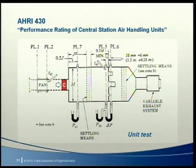This way system designers don't need to compensate for internal system effect losses when selecting air handler fans. Of course, designers do need to compensate for external system effect due to duct connections to the unit — we'll talk more about that in a few minutes.